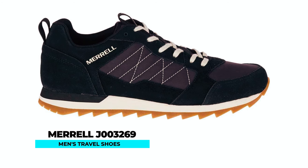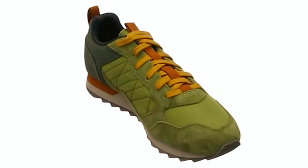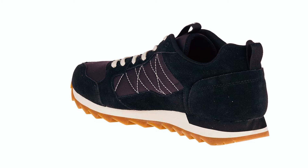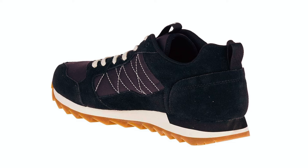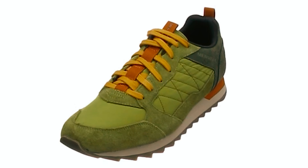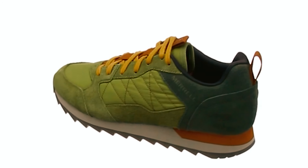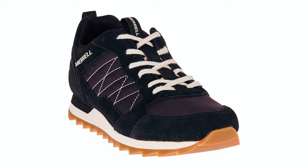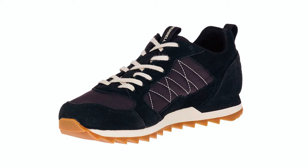Merrill J003269 Men's Travel Shoes. Embrace the retro vibe with the Merrill J003269 Men's Travel Shoes. Made in the USA or imported, these sneakers feature a stylish buckle closure and an ethylene vinyl acetate sole for superior comfort. Let the vibrant colors mix seamlessly with your style, earning these sneakers a top spot in your shoe rack. Perfect for those who appreciate both fashion and functionality, the Merrill Alpine sneaker is a must-have for anyone seeking versatile and comfortable footwear.